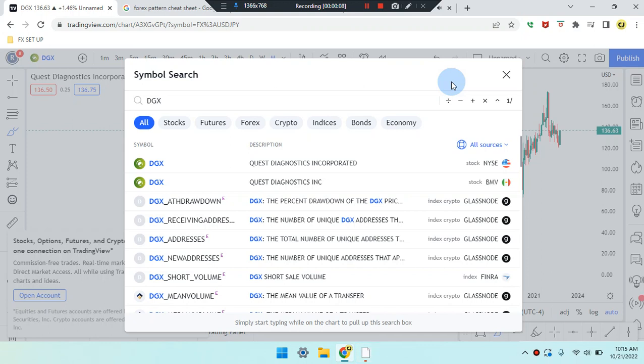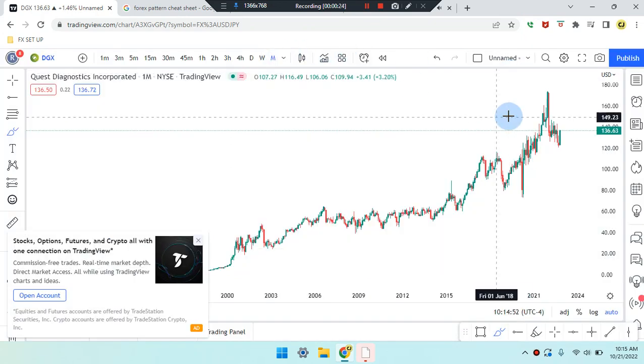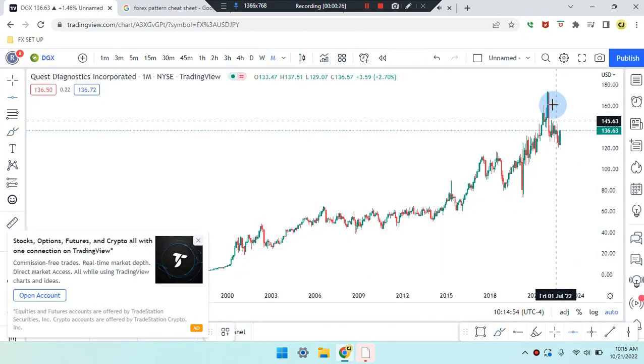Okay everyone, this is Cam Jones FX daily analysis and we are marking up DGX stock. We are in a monthly time frame.